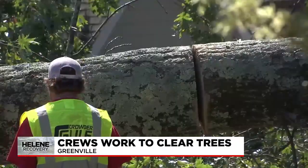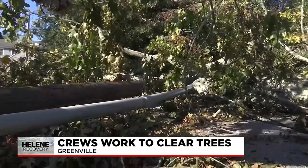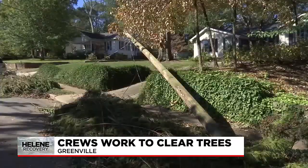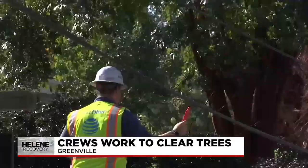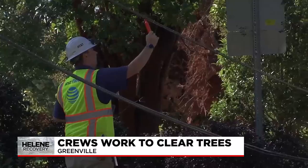But before they can go any further, they have to wait for the all-clear. This tree is wrapped in power lines, and the crew from Trays doesn't want to risk cutting a live wire. AT&T stopped by and said the lines were dead, but the crew is waiting on word from Duke Energy.